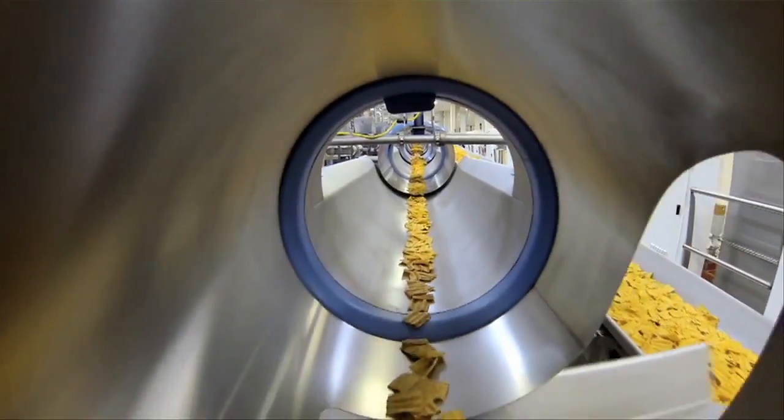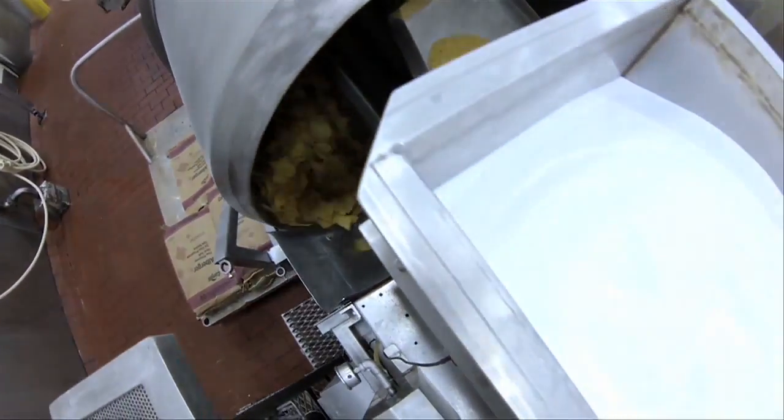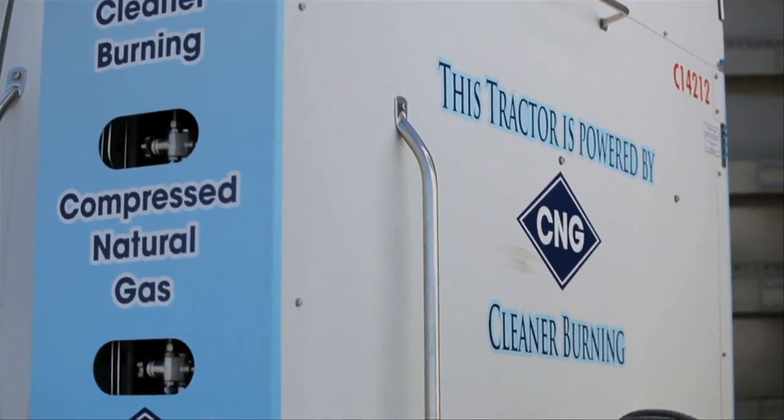We then take those into packaging, where at the moment of putting them into a bag, we apply some sort of topical seasoning or salt. They're bagged, they're cased, and then sent out into the market, loaded onto pallets and moved out on natural gas-powered trucks.